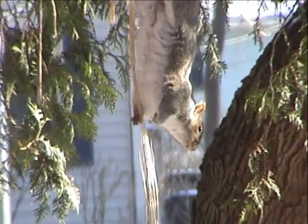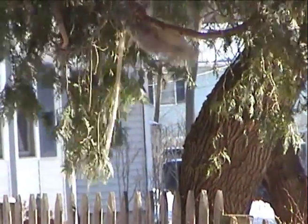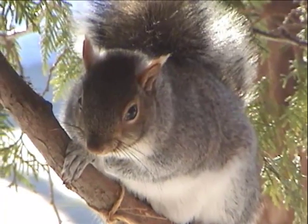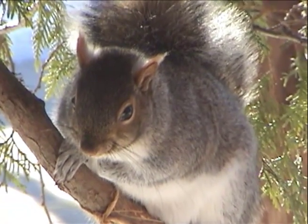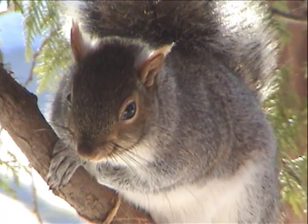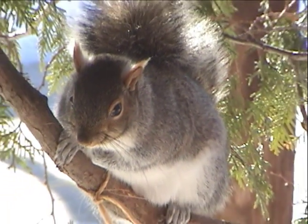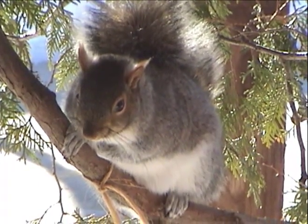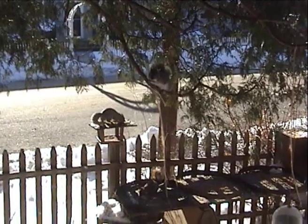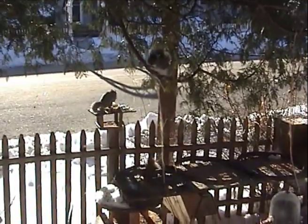Gray squirrels shed their coats twice a year — first in late spring, and then again in early autumn. However, the fur of the tail is shed only once a year during mid-summer. The gray squirrel and the red squirrel have many differences in their lifestyles. In future episodes, we'll be exploring them in detail. But now let's see what else shows up at our feeding station.